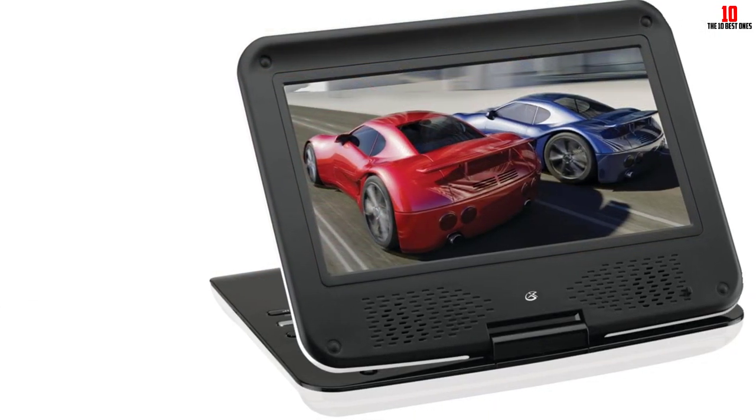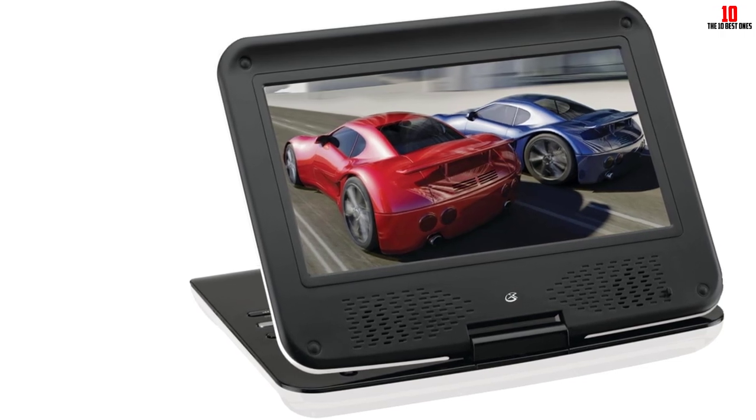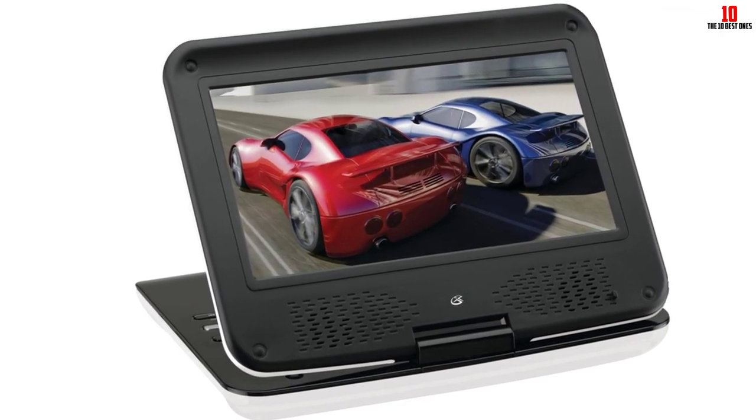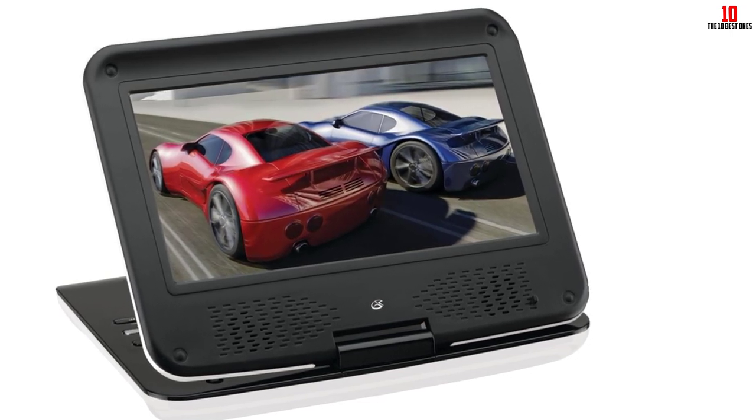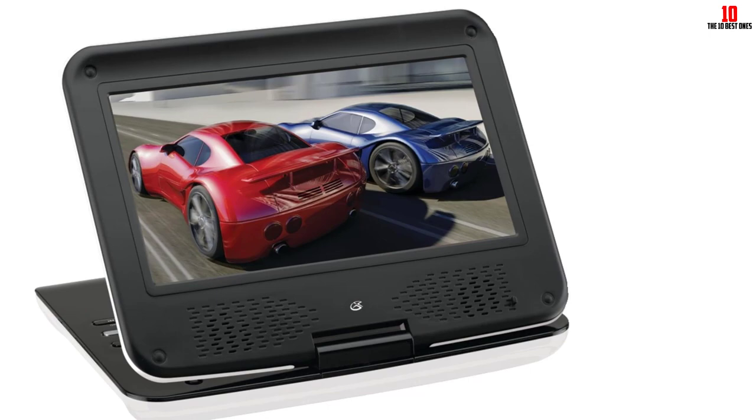You can watch DVD-R/RW, CD, CD-R/RW and JPEG CD discs, and the swivel screen folds flat into a tablet for even more convenience and space saving.